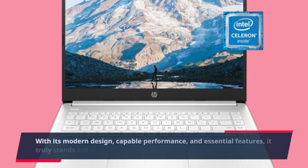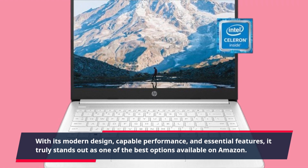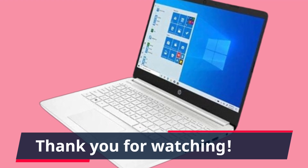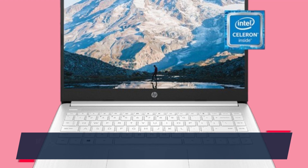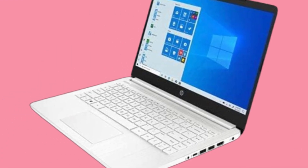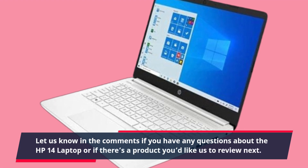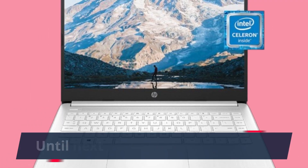With its modern design, capable performance, and essential features, it truly stands out as one of the best options available on Amazon. If you found this review helpful, don't forget to like, subscribe, and hit that notification bell for more tech reviews from Product Critique. Let us know in the comments if you have any questions about the HP 14 laptop or if there's a product you'd like us to review next. Until next time, happy computing!